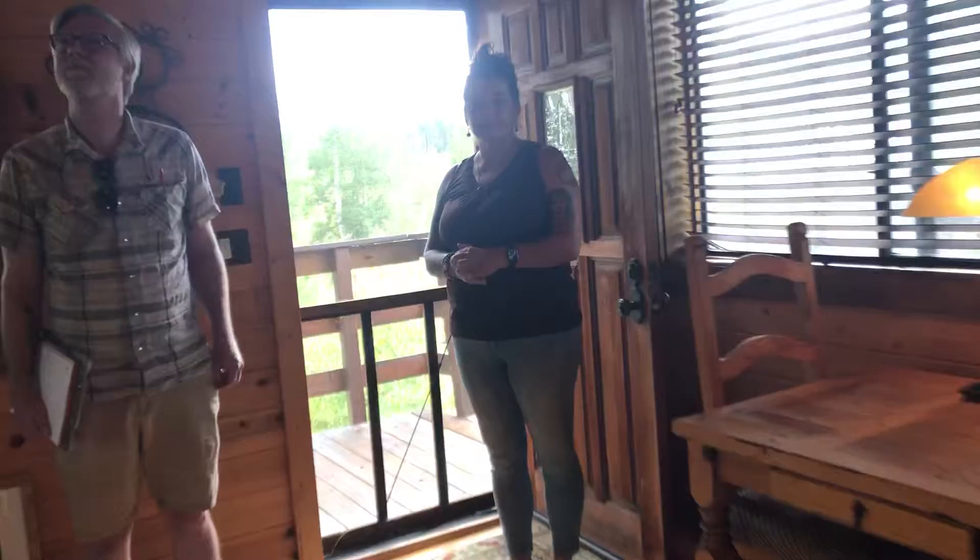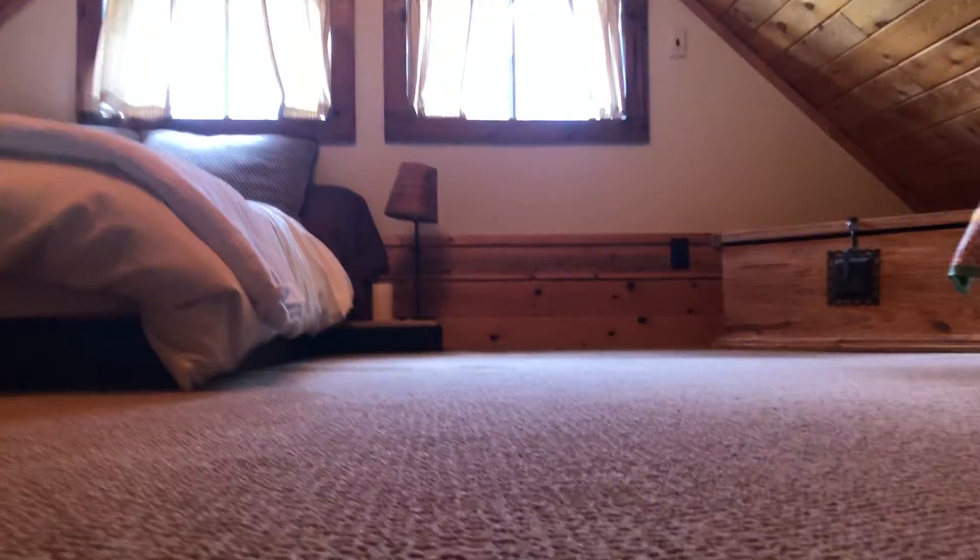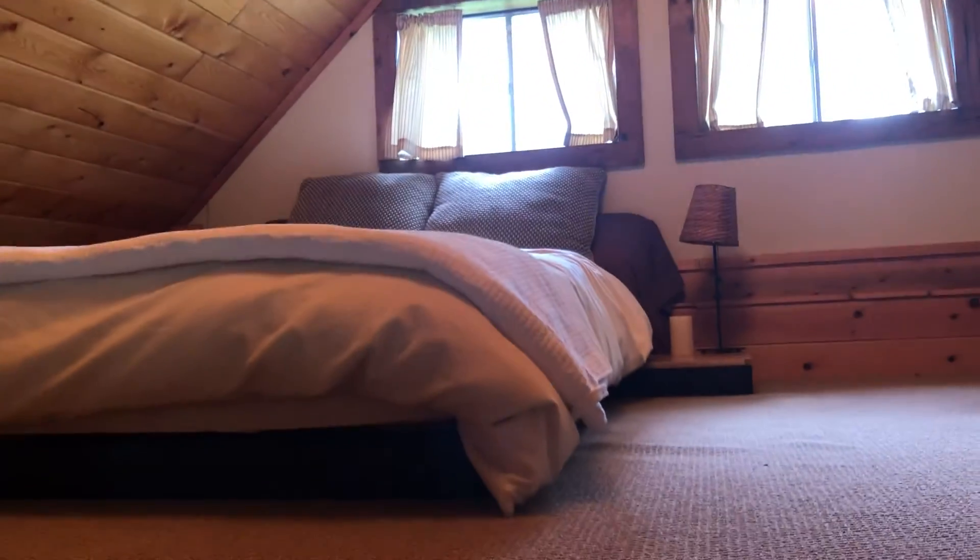Let's see if I can navigate the stairs — don't want to get Michelle falling down the stairs on video. And up here, a little vault in the ceiling, A-frame.